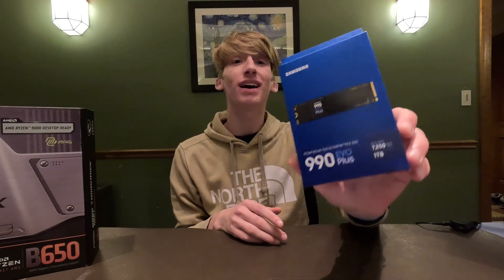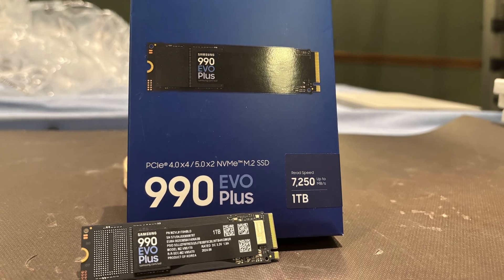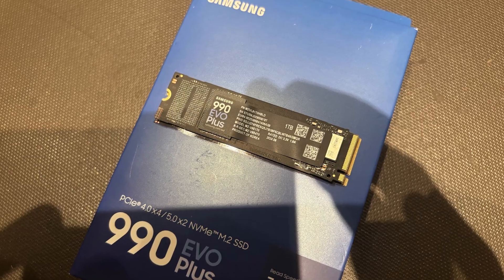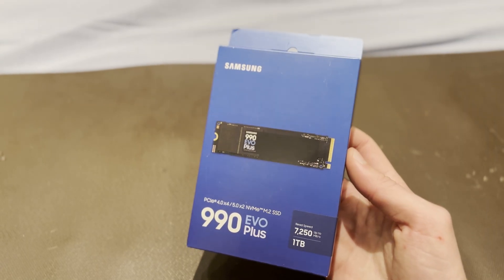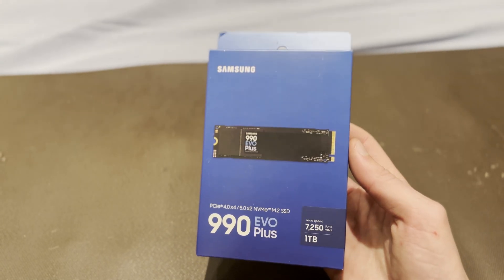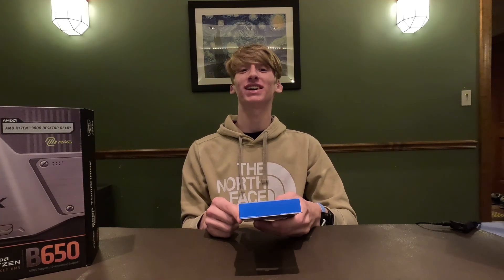For the SSD we went with the Samsung 990 EVO Plus. We chose this one because Best Buy did not have the original NVMe we were looking for, but for only about $10 more and a 2,000 megabyte per second increase in speed, we're happy with that choice. This is a one-terabyte drive with read and write speeds of 7,250 megabytes per second.